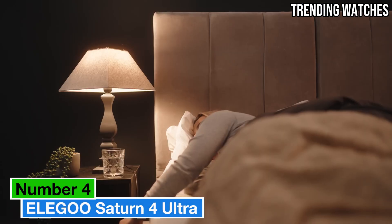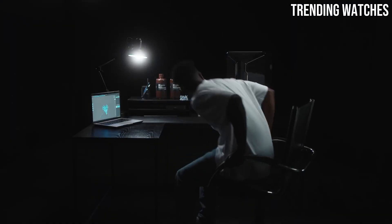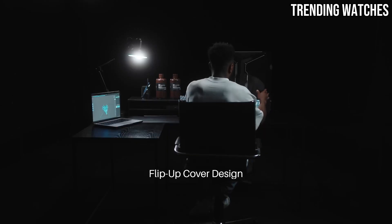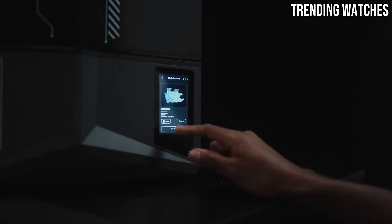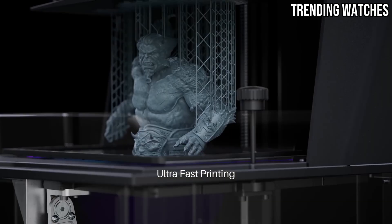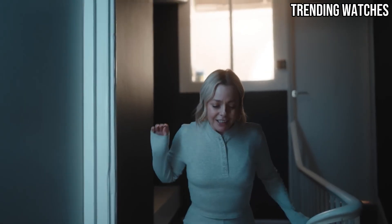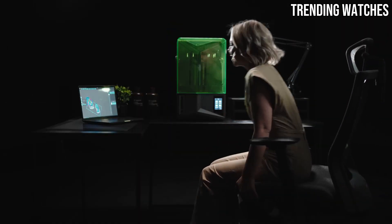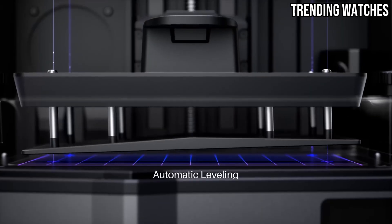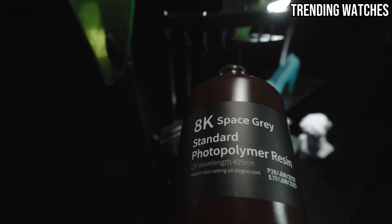Number 4: The Elegoo Saturn IV Ultra is making waves in the 3D printing community, and for good reason. After extensive testing and comparison with other popular models, it's clear that this resin 3D printer stands out for its impressive performance, user-friendly features, and exceptional print quality. The print resolution is remarkable — with high pixel density and ultra-fine detail capabilities, it produces intricate models that are both sharp and accurate. Whether you're creating miniatures for tabletop games or detailed prototypes, every tiny feature is rendered beautifully, making it a favorite among hobbyists and professionals alike.